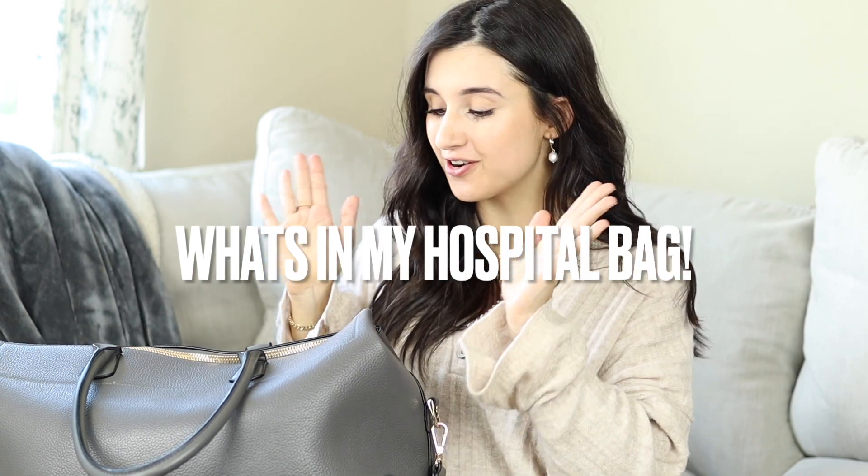What's up guys and welcome back to my channel. So in today's video, I'm sharing what's in my hospital bag. I'm so excited to share and run through just all the things that I'm bringing.